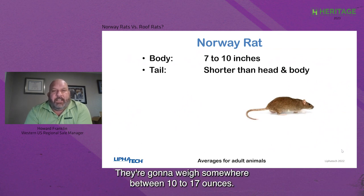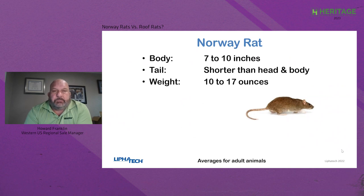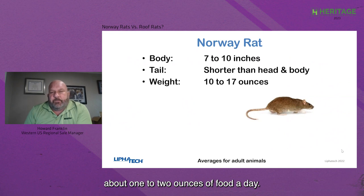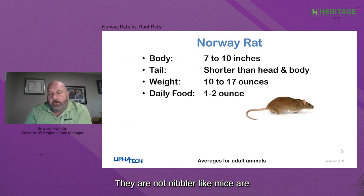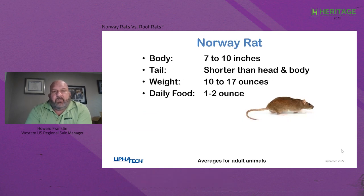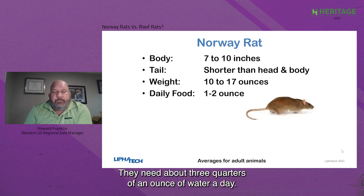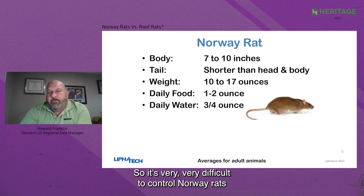Norway rats weigh somewhere between 10 to 17 ounces — I've seen rats at 20 or 21 ounces, but those are rare. They need to eat about one to two ounces of food per day. Rats are not nibblers like mice; they want to go to a food source and eat. They need about three-quarters of an ounce of water per day, but in high humidity areas, if humidity in the food is over 20%, they can get plenty of water from their food source. So it's very difficult to control Norway rats by controlling their water sources.